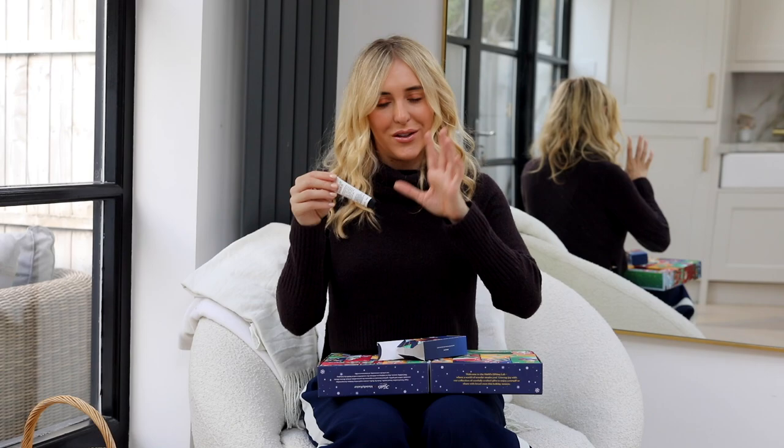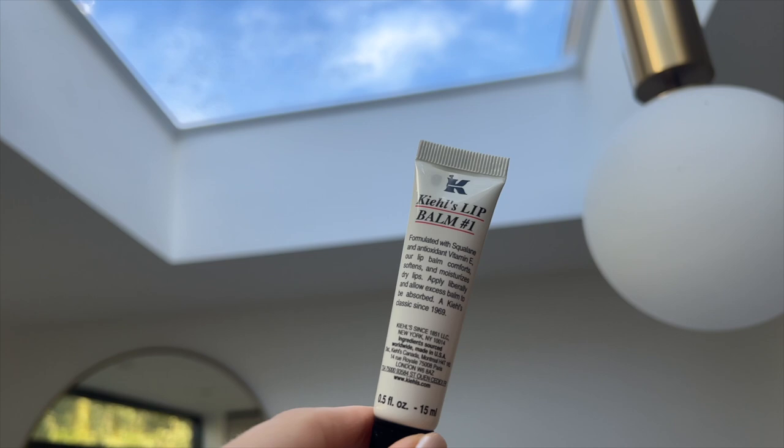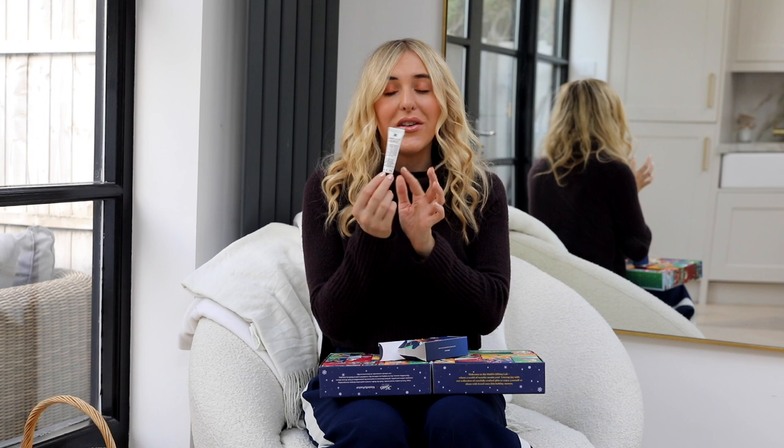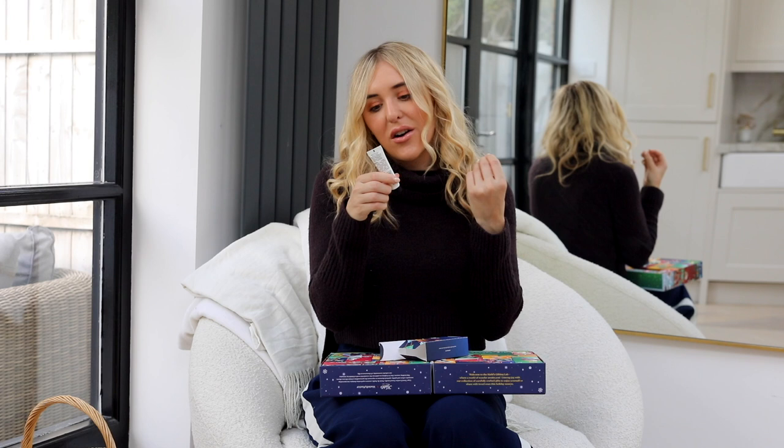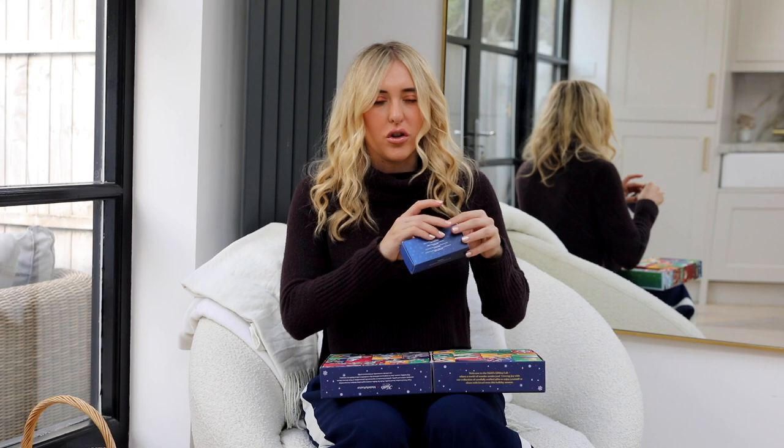A skincare doctor advised me that in your mid-20s you should use vitamin C by day and retinol by night, but not every night. Number eighteen is the Kiehl's Lip Balm, 15ml — full size. My boyfriend loves this; he's obsessed with good lip balms. It has antioxidant vitamin E and really comforts, softens, and moisturizes dry lips. It has that Elizabeth Arden Eight Hour Cream vibe — really balmy. Slather it on your lips before bed if you get dry lips.